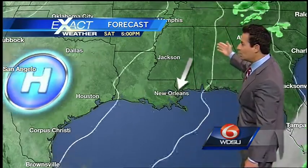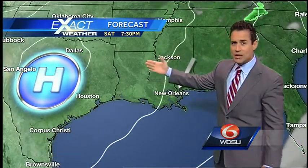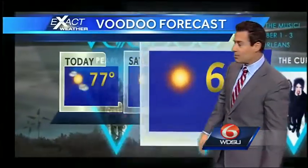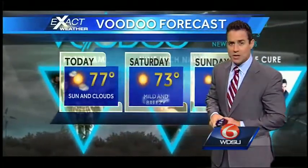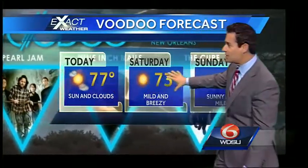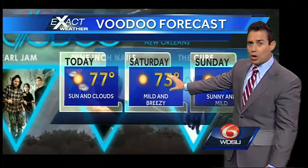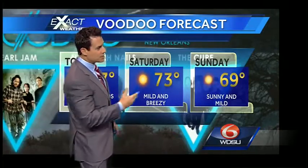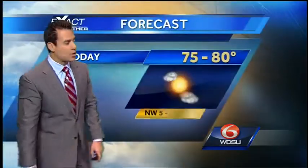Sunday afternoon, beautiful conditions — even into Saturday evening and then Sunday evening. If you are going out to City Park for the Voodoo Music Experience, looking good today. I think we'll get some sunshine and clouds, upper 70s by Saturday. Tomorrow lower 70s, mild and breezy. And then on Sunday, notice high temperatures are going to be stuck somewhere in the upper 60s. After dealing with a little bit of rain yesterday, we are going to be clearing out quite nicely.